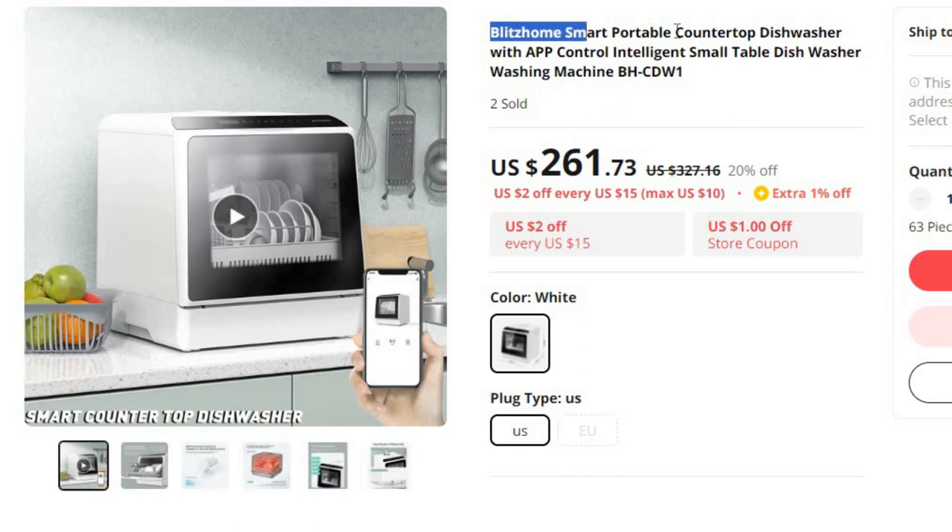Number 5: Blitz Home Smart Portable Countertop Dishwasher. This dishwasher is here with 20% price off. Now you can get it at around $261.